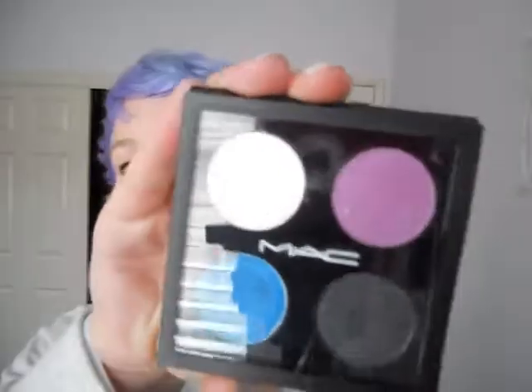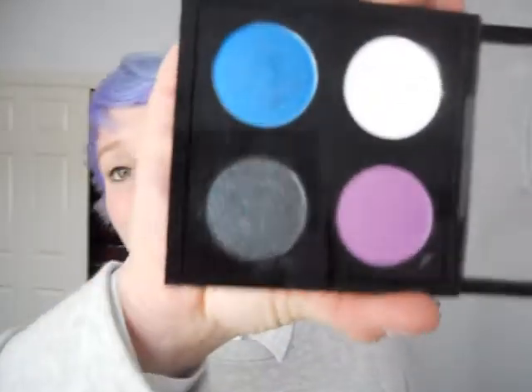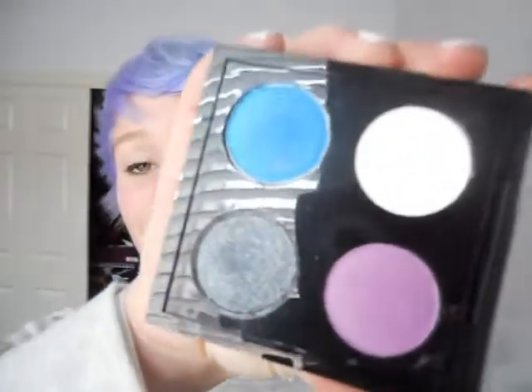That's all the stuff I got from NYX. The next thing I got was MAC — I made my own palette of these colors. This was sixty dollars, which is kind of a lot, and I'm probably not going to go back there again unless I become like a millionaire. I specifically got blues and purples because purples make green eyes really vibrant.